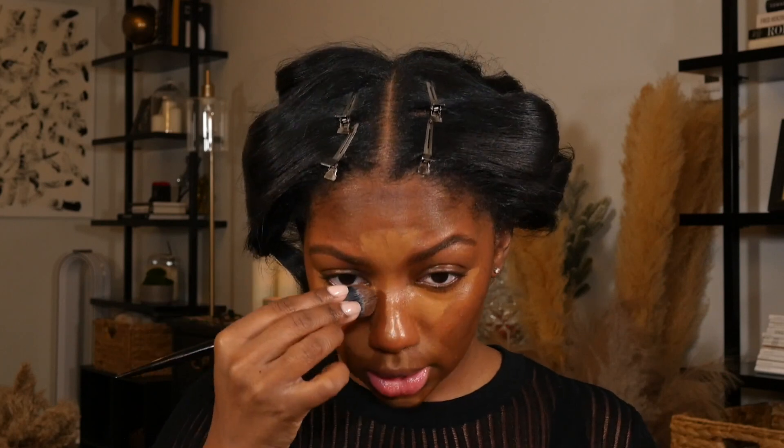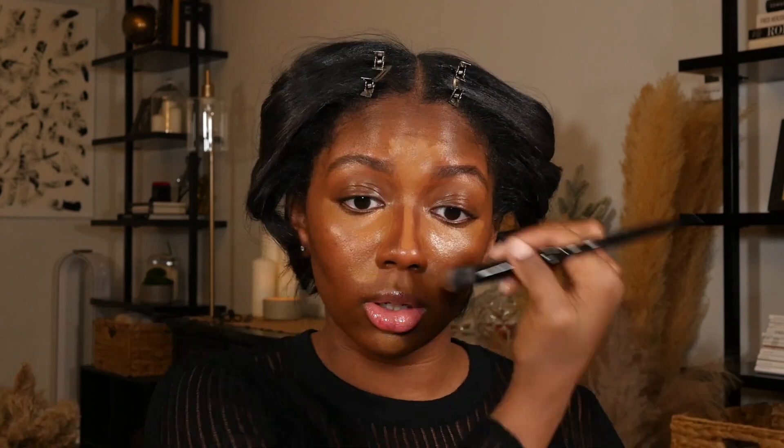Before I blend, I'm going to lay down my contour. This is the NARS Laguna cream bronzer in shade Laguna 5 — it's the darkest shade. I really like this bronzer, though if someone has a really deep ebony skin tone, this shade probably won't show up for them. I like to use a bronzer because cool-toned contours don't look great on me, but what I'm doing is technically contouring — adding shadows to the hollows of my cheeks, forehead, and nose. I apply it with a flat foundation brush from Azia Beauty.